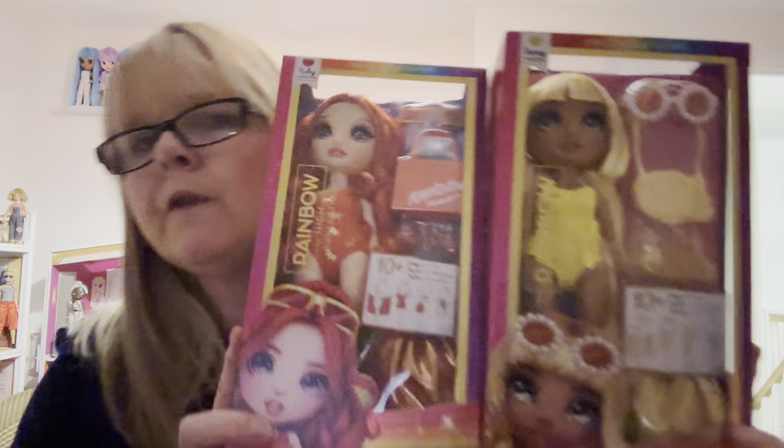Hi everyone. I'm back to do another video because I've been away for a week, and when I got back I'd ordered three of the Swim and Style dolls because Veri had them before Smith's did.